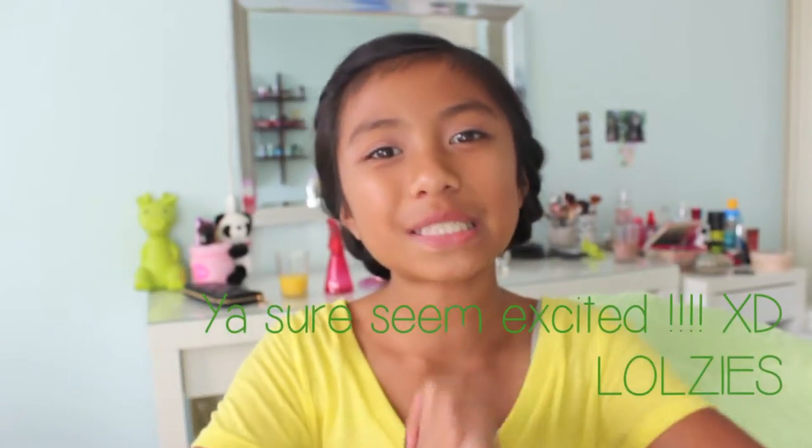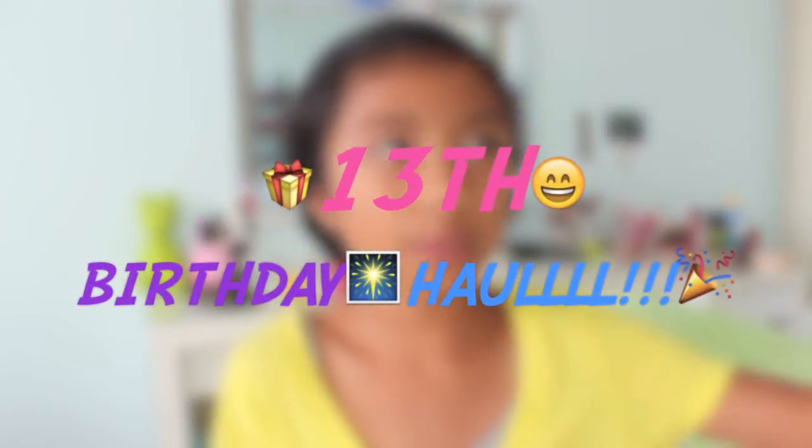Hey guys, welcome back to my channel! I'm Adrienne, and if you follow me on any social media you'll know I've been super pumped because it was just my birthday, August 14th. I'm so excited and really happy! You guys told me so many happy birthday things and I made a cute little collage. I just want to thank everyone — you made my birthday a million times better. I'm going to be doing a birthday haul because I recently turned 13!